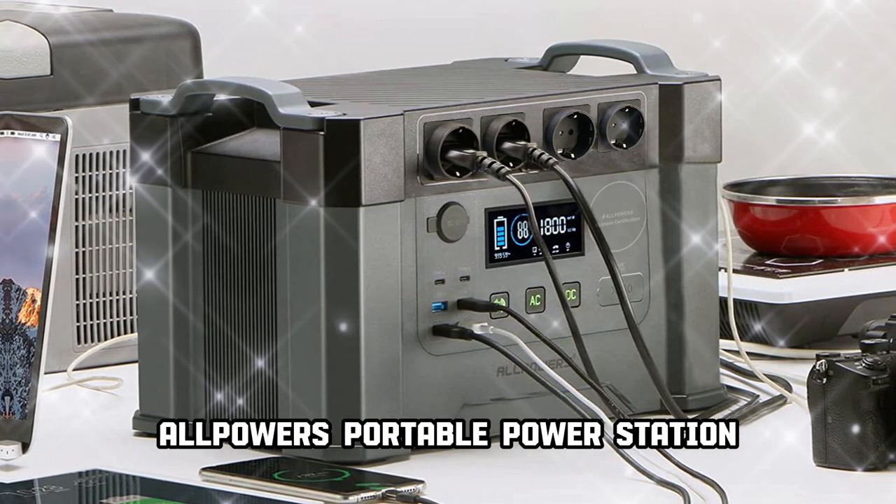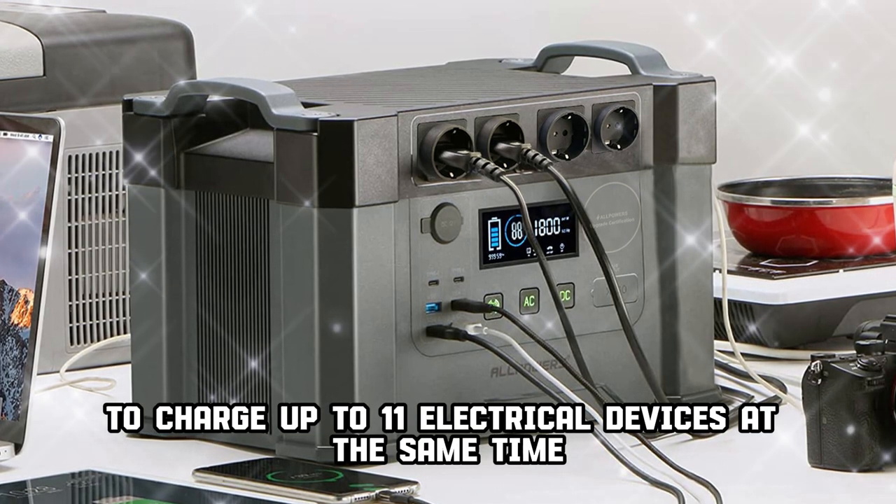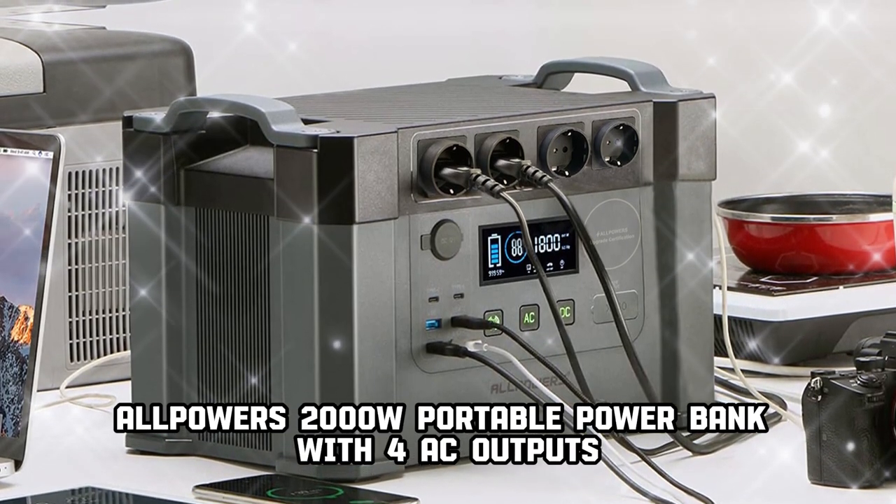Alpower's Portable Power Station — a portable battery to charge up to 11 electrical devices at the same time. Alpower's 2000W portable power bank features 4 AC outputs.